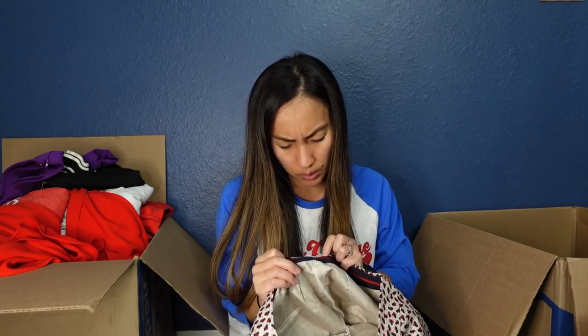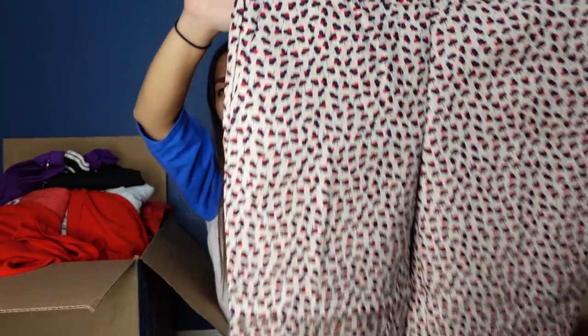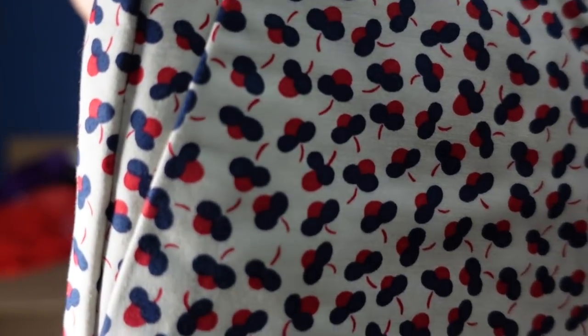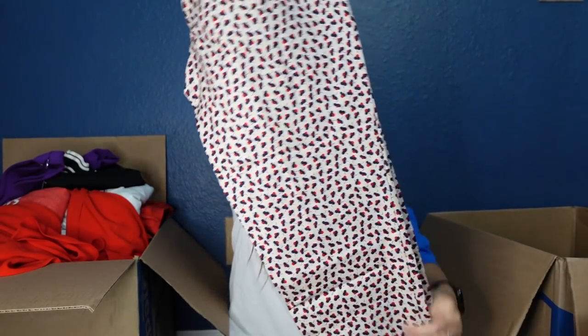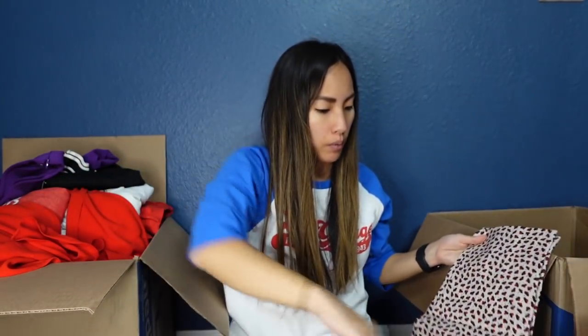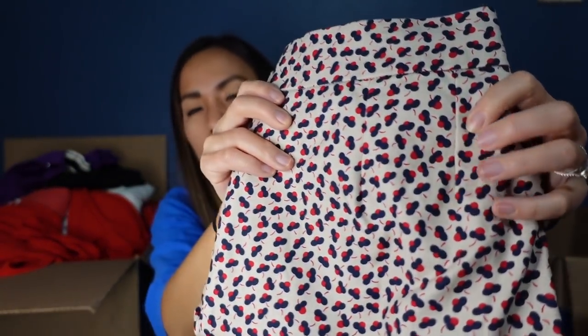This is Bowden in a size 4 petite — it's actually really darling. Printed cropped pants with such a fun print. That's a Bowden print for sure, though Talbots might do something like that too. I really like the darts on the back — you see that kind of detail in Bowden, which shows good construction.